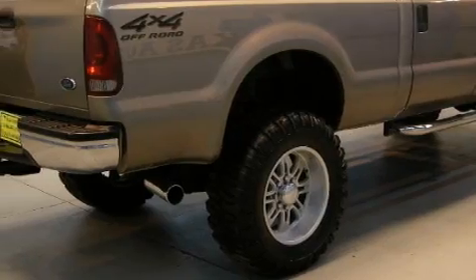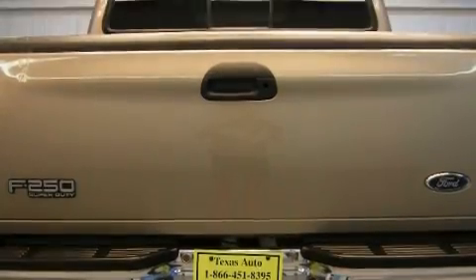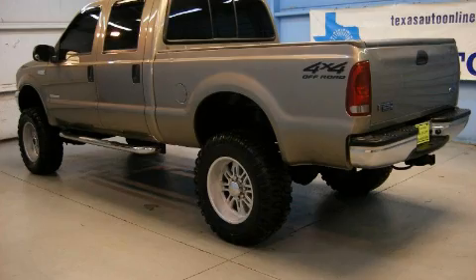Its top features and packages include an off-road package, an anti-lock braking system, and this vehicle's stylish design always looks great. Not to mention that this Ford qualifies for the Carfax buyback guarantee.